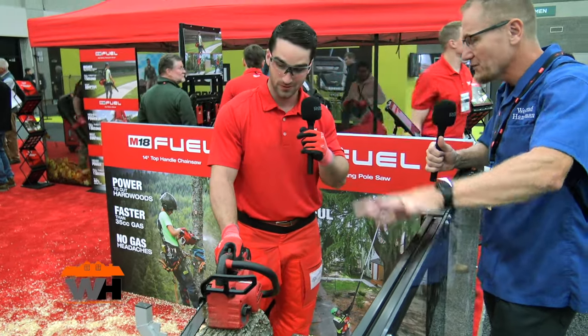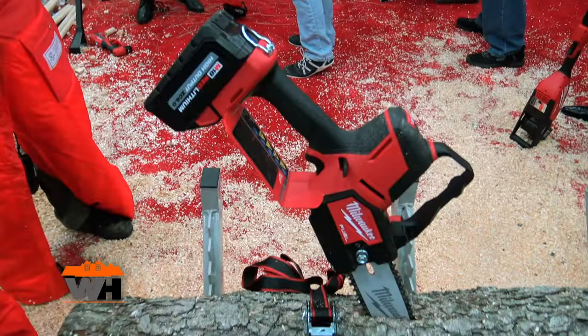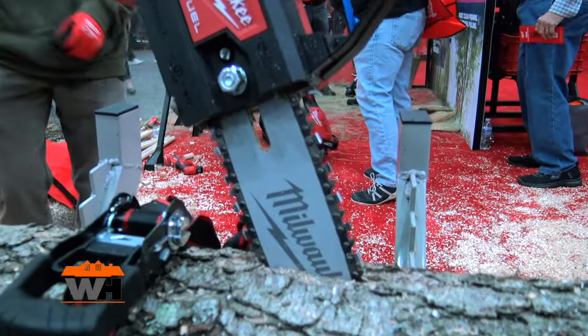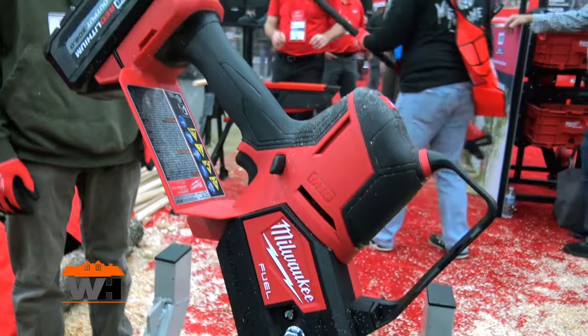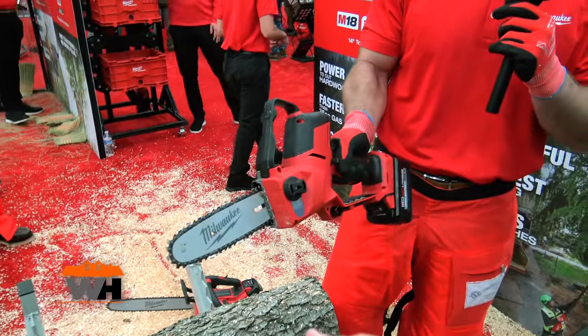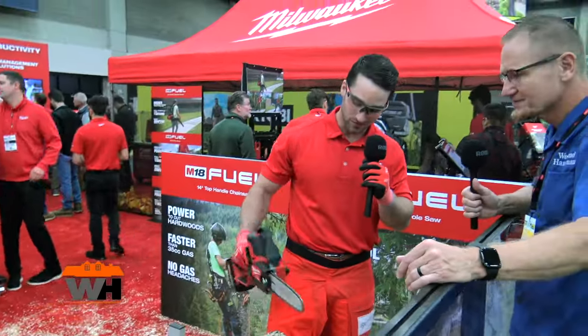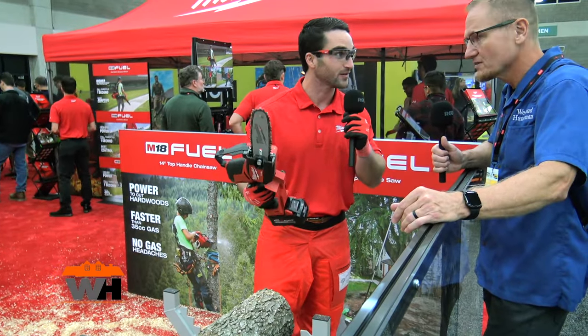If someone wants something smaller for pruning jobs, there's an option for that. Also part of the M18 platform, we have the M18 Fuel Hatchet 8-inch pruning saw. This saw delivers the power of a 25cc gas saw in a nice compact form, at just five pounds bare tool. The form factor is optimized to get into the canopy of a tree for a nice pruning cut, but it can also take on demanding applications like an eight-inch log if needed.